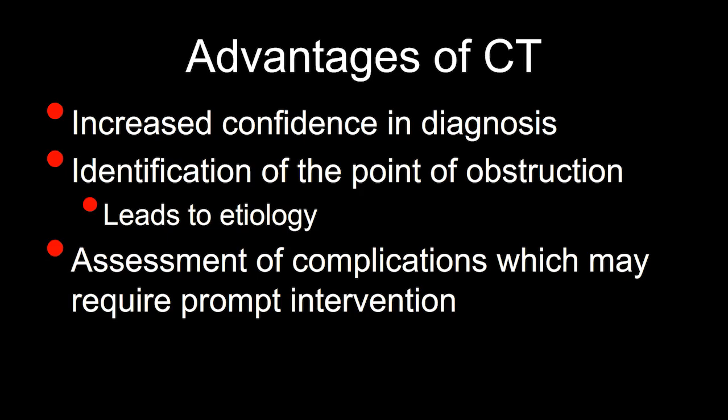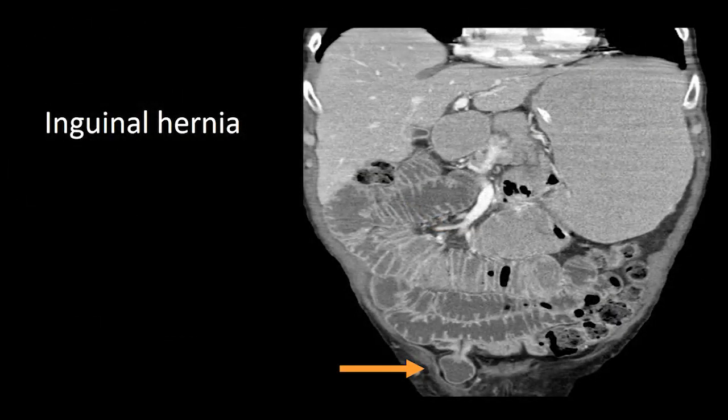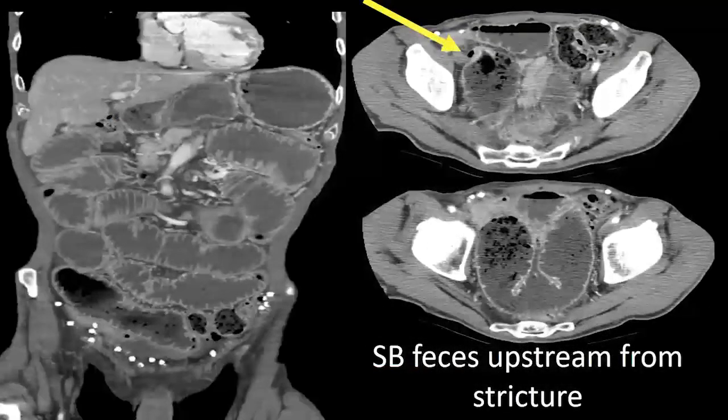At the transition site, you can get an idea of the etiology of the obstruction, and CT gives us a clue to the assessment of complications which may require prompt intervention. Here's the same patient with a high-grade small bowel obstruction — note the dilated proximal small bowel, decompressed distal small bowel, and the point of transition is an inguinal hernia with an incarcerated loop of bowel within it. This person went promptly to the OR, and the coronal reformation shows that hernia very nicely.